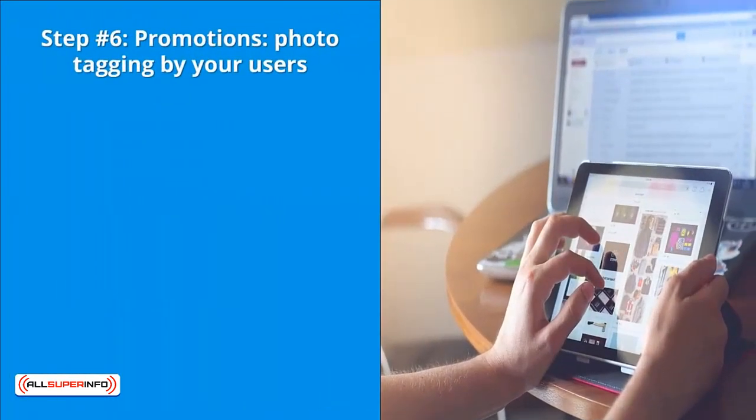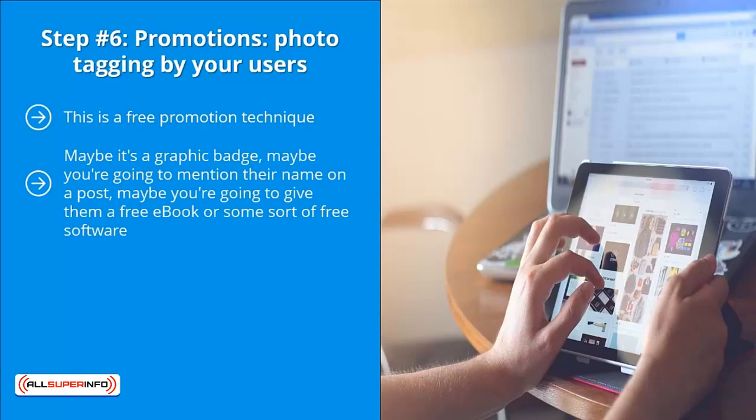Step number six: promotions through photo tagging by your users. This is a free promotion technique. Tell your page fans you're going to give them some sort of digital freebie — maybe a graphic badge, a mention in a post, a free ebook, or some kind of free software.